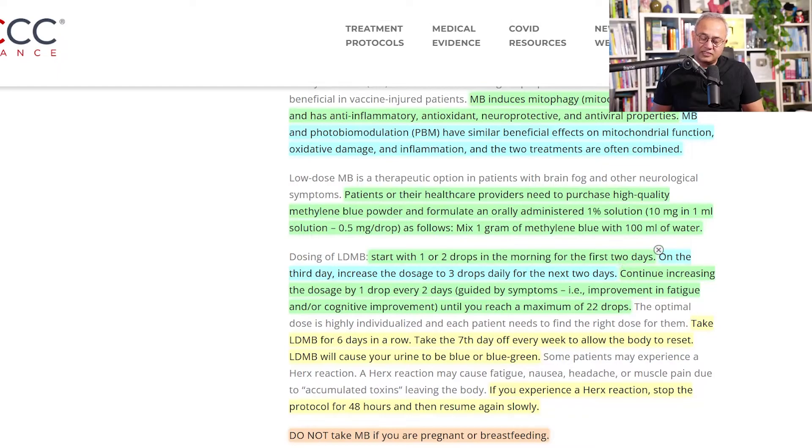Back to the dosing: start with one or two drops in the morning for the first two days. On the third day, increase to three drops daily for the next two days, then continue increasing by one drop every two days, guided by improvement in fatigue or cognitive function, until you reach a maximum of 22 drops. The optimal dose is highly individualized — everyone metabolizes it differently, so start small and increase slowly.